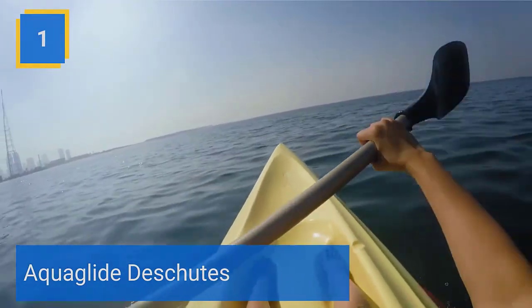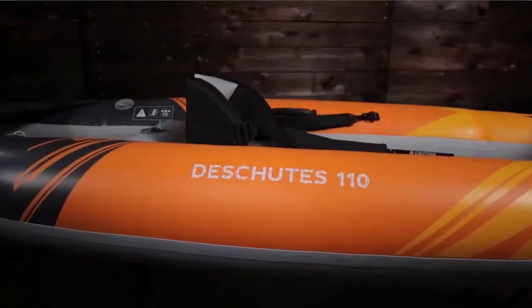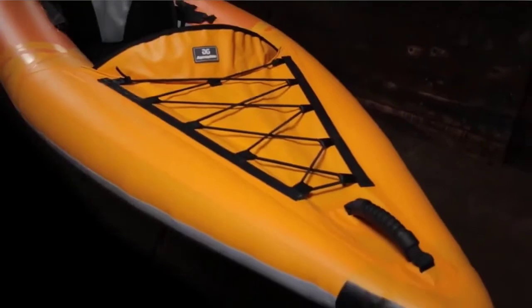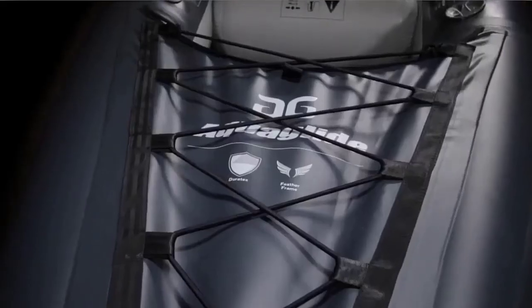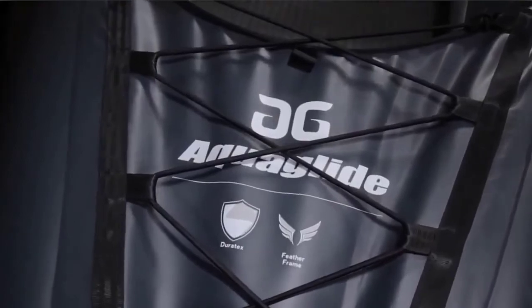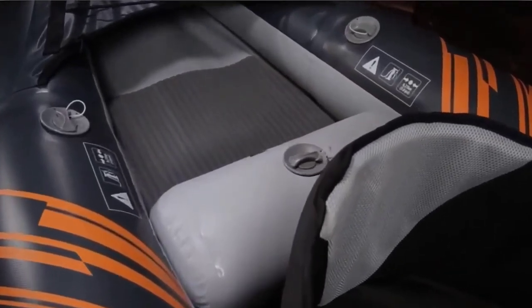Number 1: Aquaglide Deschutes. With its combination of length, stiffness, and lightweight, the Deschutes 110 is designed for effortless paddling, portability, and ease of transport. Deschutes weighs only 18 pounds and includes a duffel-style storage bag for effortless transportation. Molded plastic carry handles on bow and stern allow for comfortable carrying or lifting. Kayak includes quick-release seats, adjustable footrests, Velcro adjustments for personalized seat positioning, paddle keepers, quick-release fin, Halkey Roberts valve adapter, and cockpit drain.